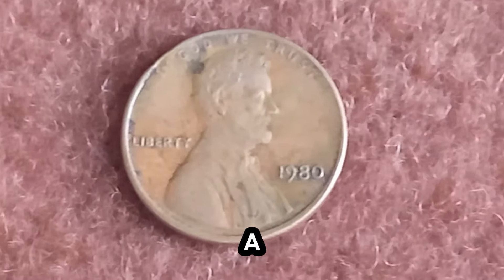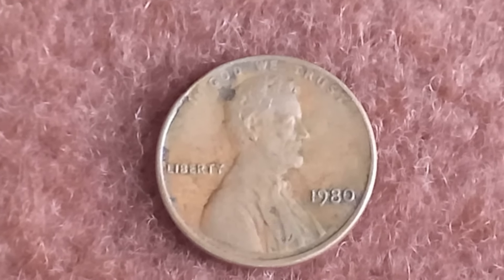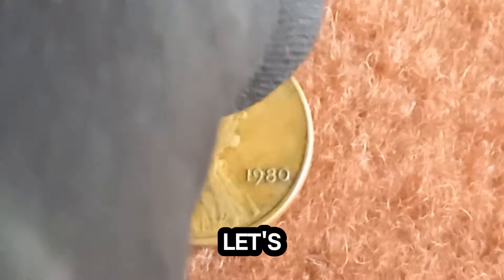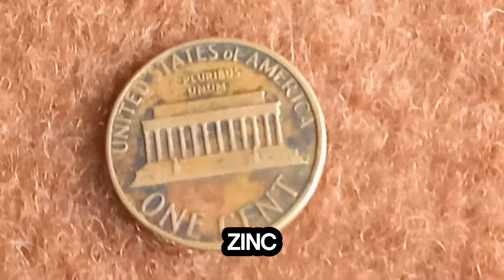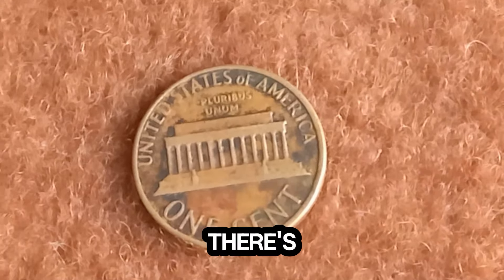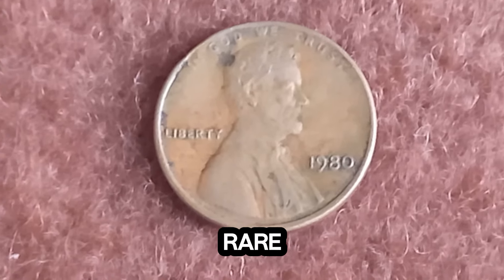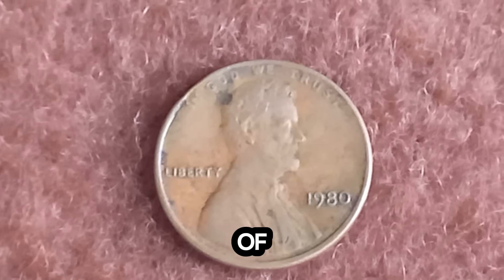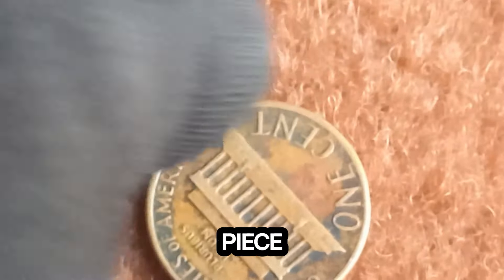Here's another extraordinary discovery: a 1980 Lincoln penny that's worth a staggering $1.4 million. Let's uncover the story behind this extraordinary coin. The 1980 Lincoln penny is made of 97.5% zinc and 2.5% copper, typical of pennies minted after 1982. However, there's something incredibly special about this one. This 1980 Lincoln penny stands out due to its rare minting error — a double die obverse. You can see the doubling in the inscription 'In God We Trust' and 'Liberty,' making it a highly sought-after piece among collectors.